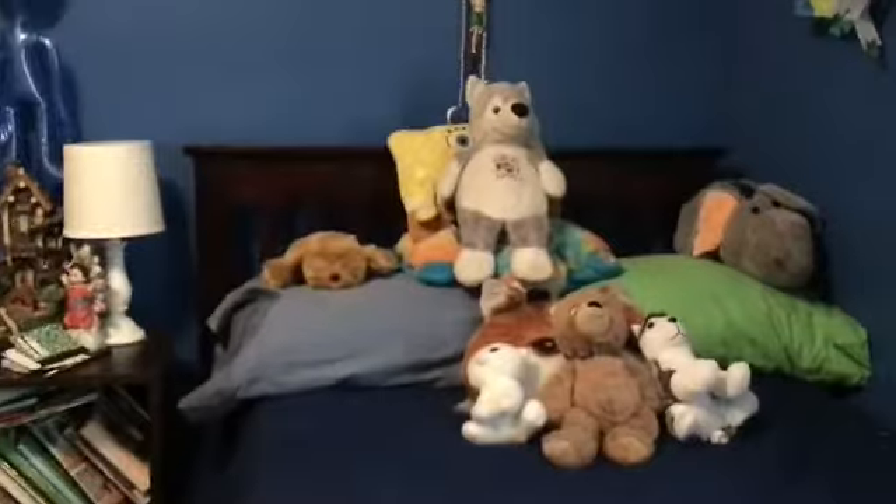Guys, today in this video I'll be showing you a tour of my room. So like and subscribe and be sure to watch to the end. Okay, so over here is my bed.